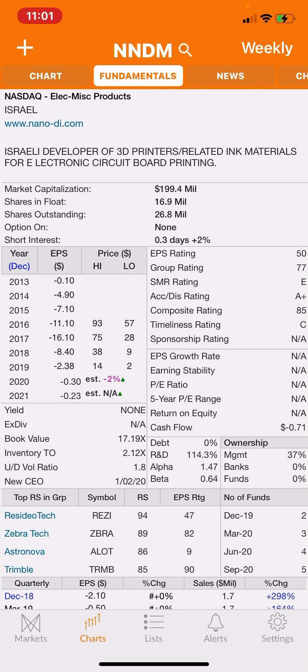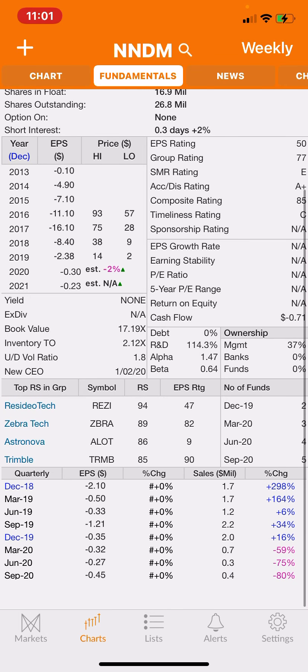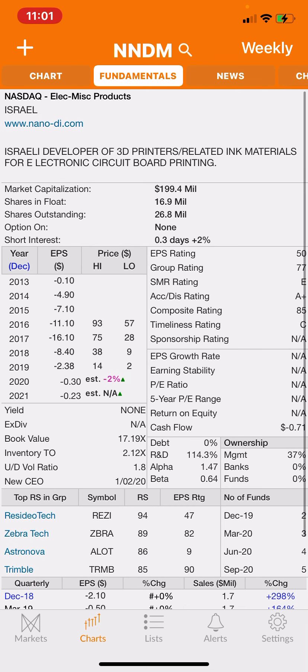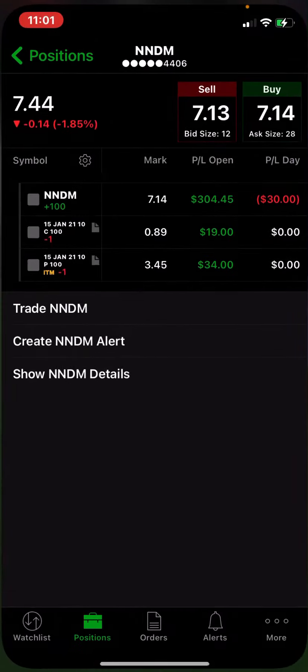Management owns 37% of the stock and there are no mutual funds involved. This is a very speculative stock because it doesn't have any profits. Maybe they have a bright future — I don't know. All I know is that their options are very expensive and I'm in there playing this game with the options.